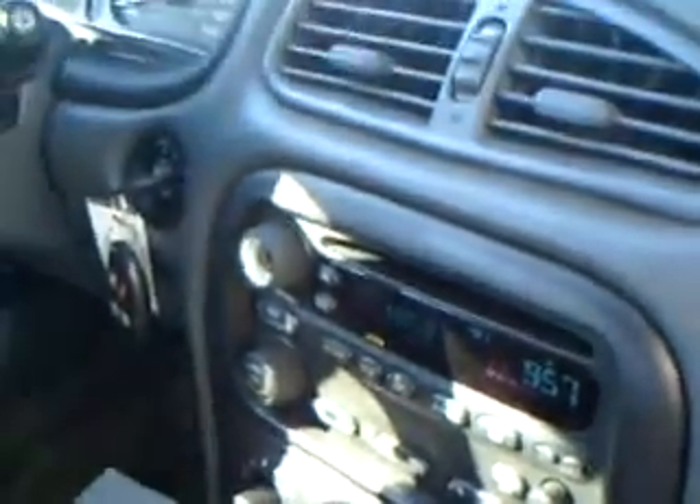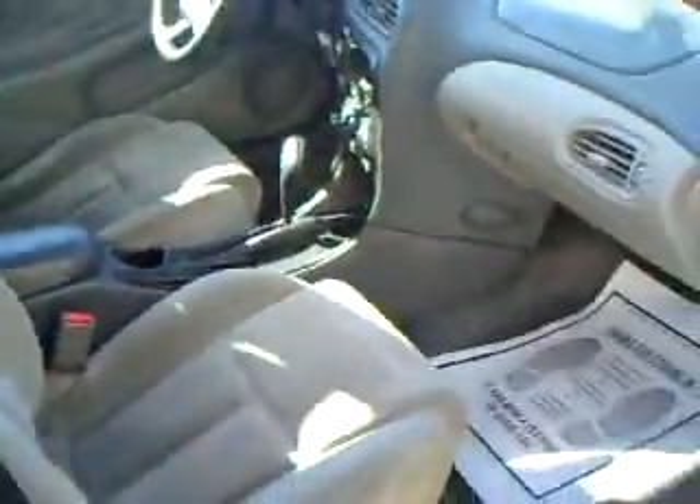Gray cloth bucket seats. Cruise control, CD player. The cloth is in good shape — no rips or tears.